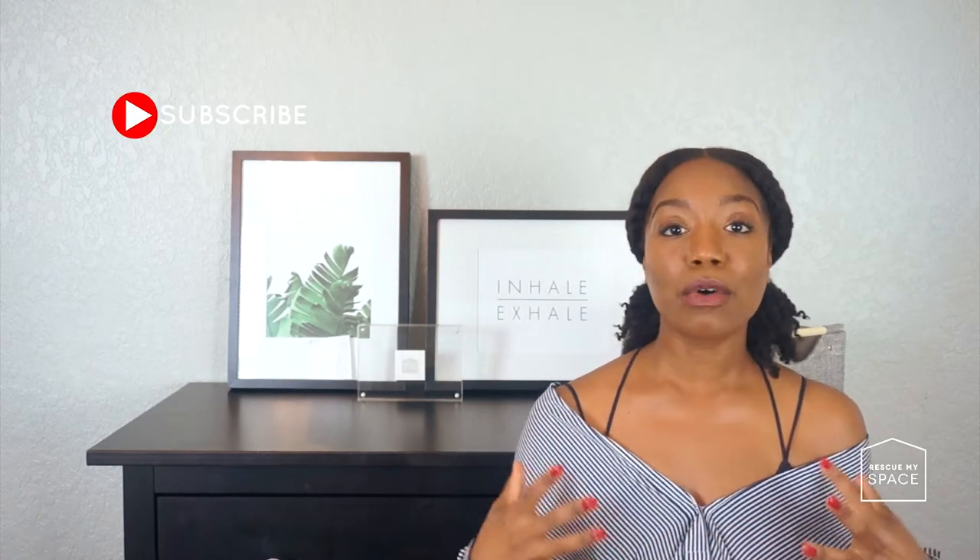Hello, I'm Judy, the organizer and creator of Rescue My Space. Welcome to day two of the three-day organizing series. If you haven't watched day one of the organizing series, stop this video right now and watch it now — I'll leave the link below. In today's video, we will be focusing on the closet.